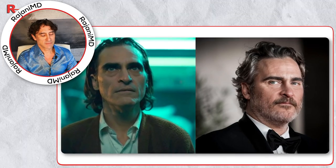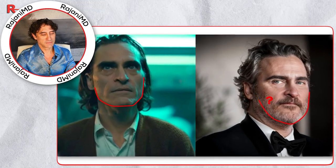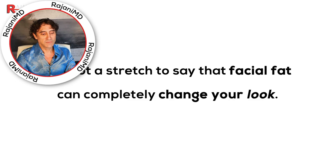In this episode, we're going to look at why facial fat and body fat percentages as a whole make such a noticeable difference in facial shape, perceptions, and attractiveness. It's not a stretch to say that facial fat can completely change how a person looks. I get asked all the time in clinic: if I lose facial fat, what's going to happen? Will I look younger?